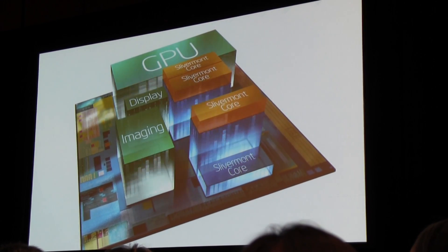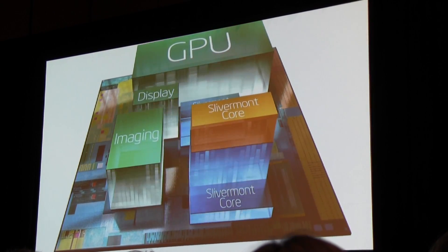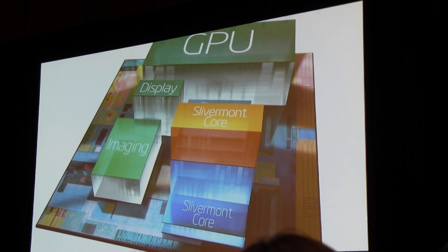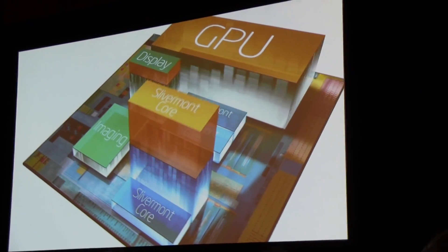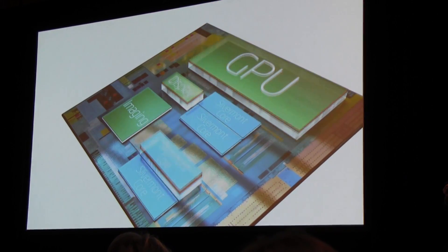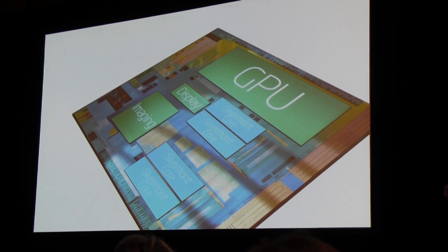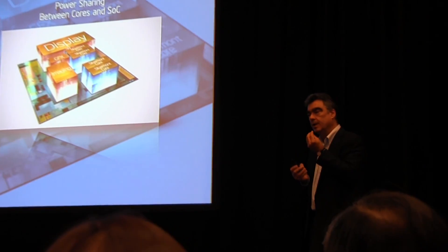What's really going to happen is that these things are going to go dynamically up and down. As we need more compute performance, the core steps up in frequency; as we demand a little bit less, the core goes down in frequency — same for imaging, same for GPU. This all happens internally, dynamically, because we have firmware that is measuring the power state and the compute demand across dozens of registers that are control points inside the SoC. We have a tiny embedded controller just for power management that's taking all those demands and optimizing them so you can get the absolute best out of the SoC, and get back to a quiescent state as quickly as possible.